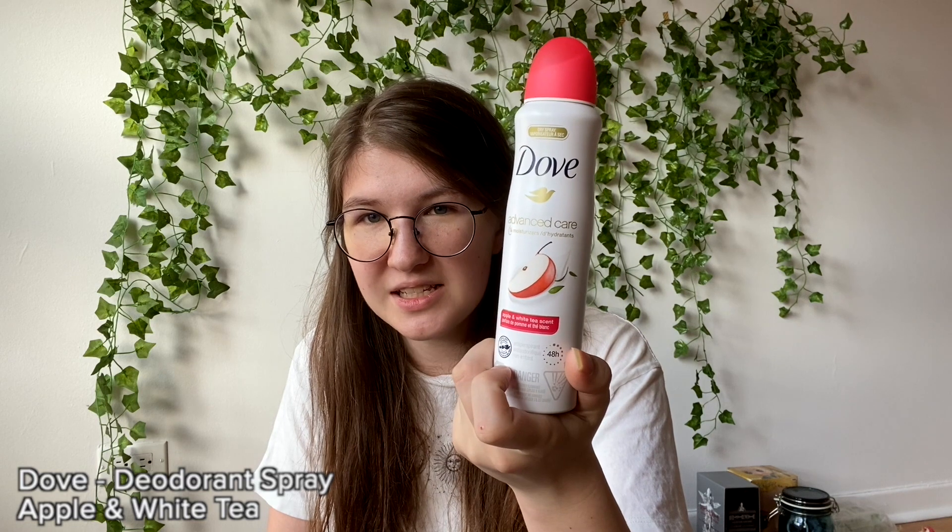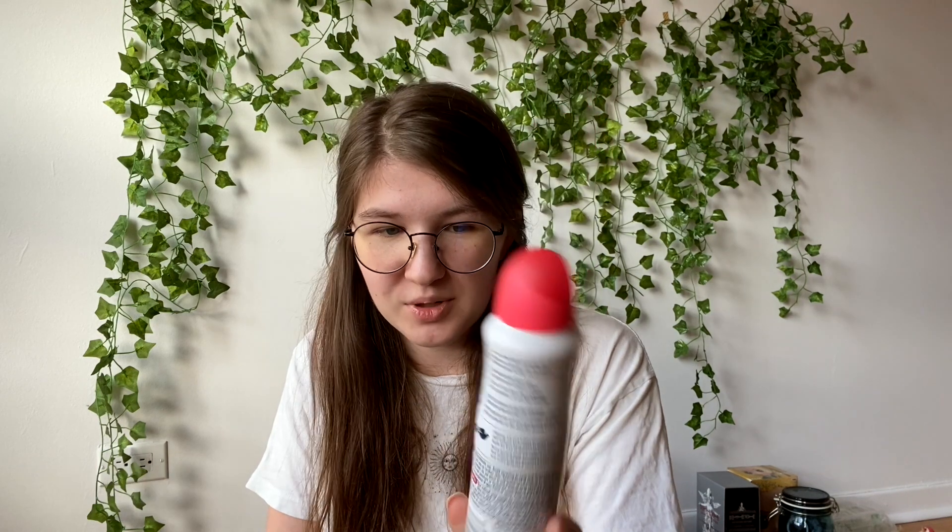My deodorant — I don't know if you have this problem, but I've always used the bar ones you apply directly, and I sweat a lot in my armpits and they never work. For some odd reason the Dove spray deodorant works wonders. In the summer when it gets super hot I can keep my armpits dry and good with these, whereas the bars just don't work.